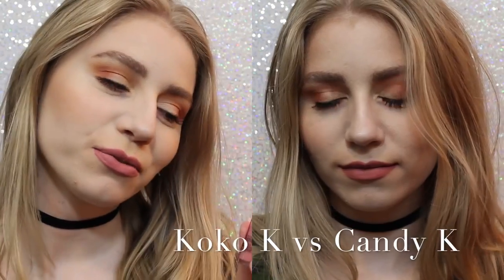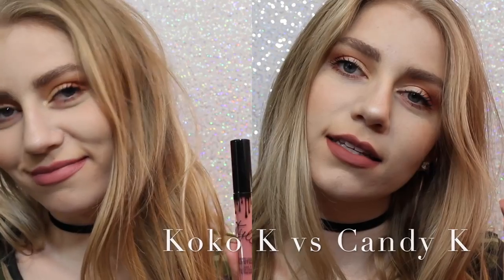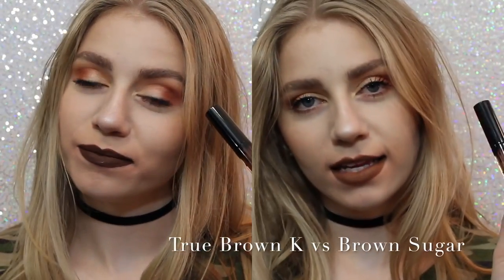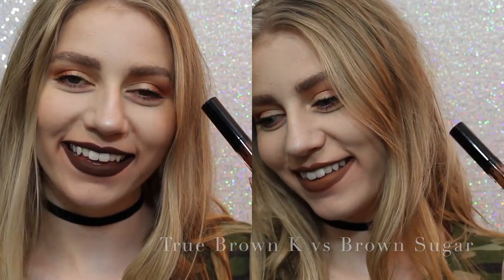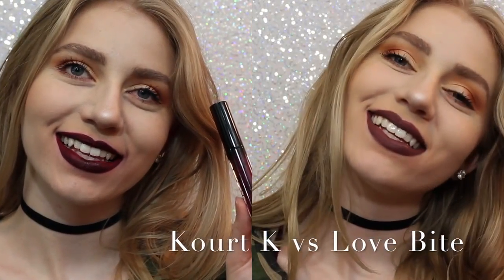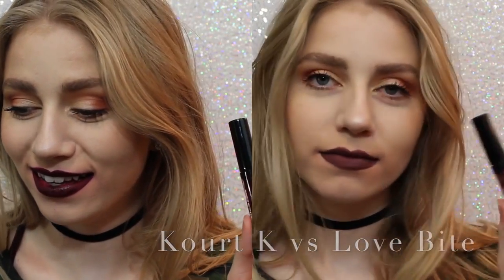So now I want to show you comparisons. On the left we have Coco K, on the right we have Candy K — Coco K is a lot pinker, but Candy K is just more of a neutral, everyday color. Next, True Brown vs. Brown Sugar — True Brown is a lot darker than Brown Sugar and a lot more chocolatey. And lastly, Quark K vs. Love Bite — I would choose Love Bite over Quark K because Quark K has some serious splotchiness issues.